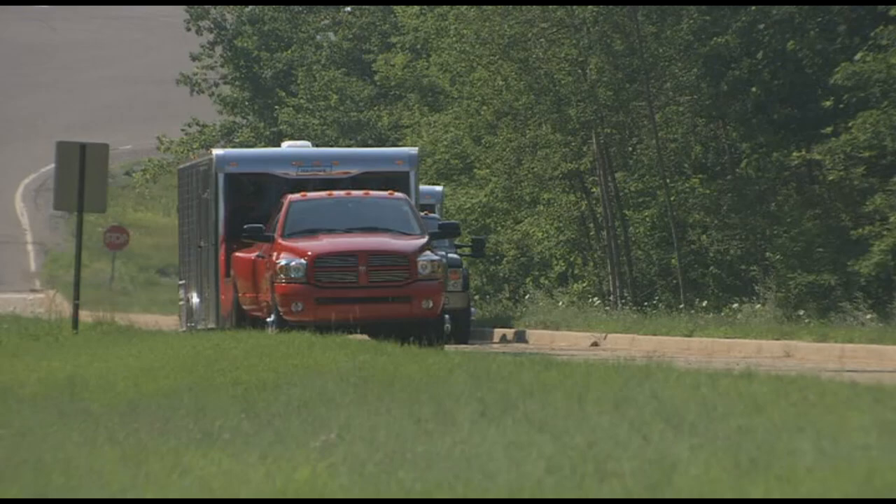15% grade — I mean, it was difficult to walk up this hill. By the way, the polite thing here is to wave. Be friendly as you drive by.